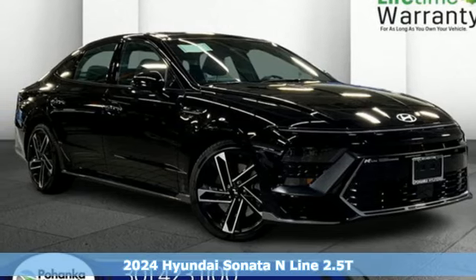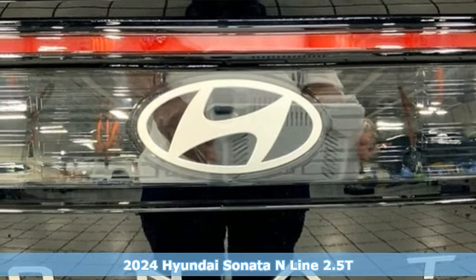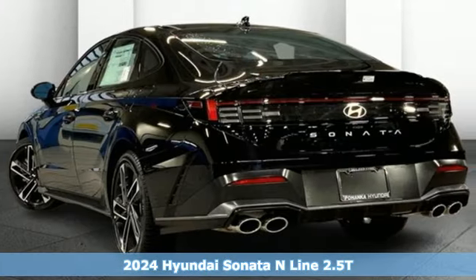Here's a new 2024 Hyundai Sonata. Hyundai's attention to detail means a better driving experience for you. It comes with great features you'll love.